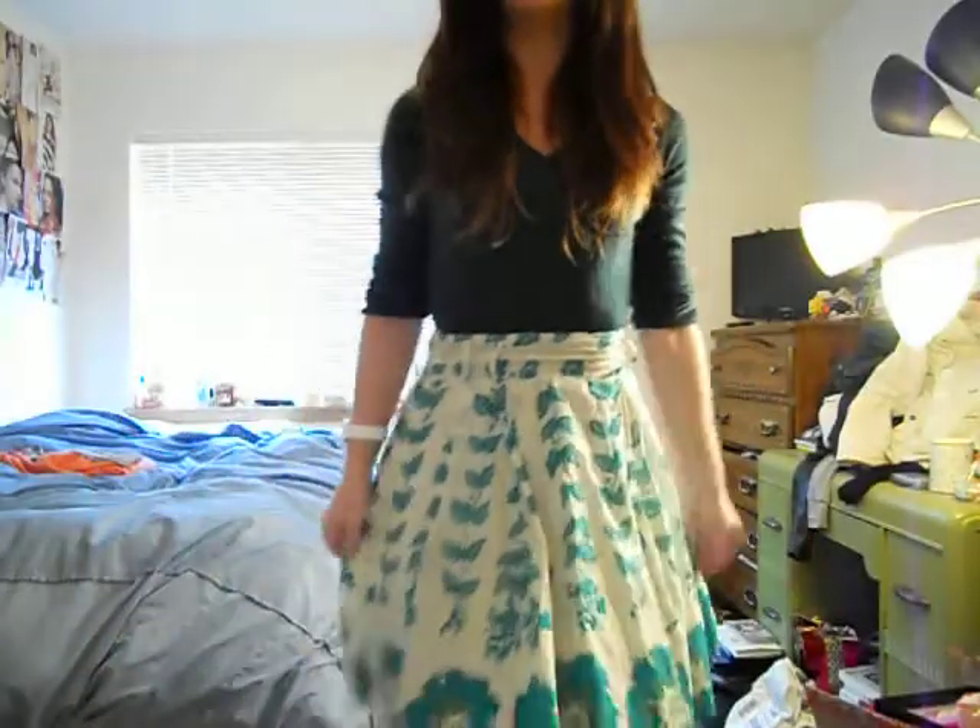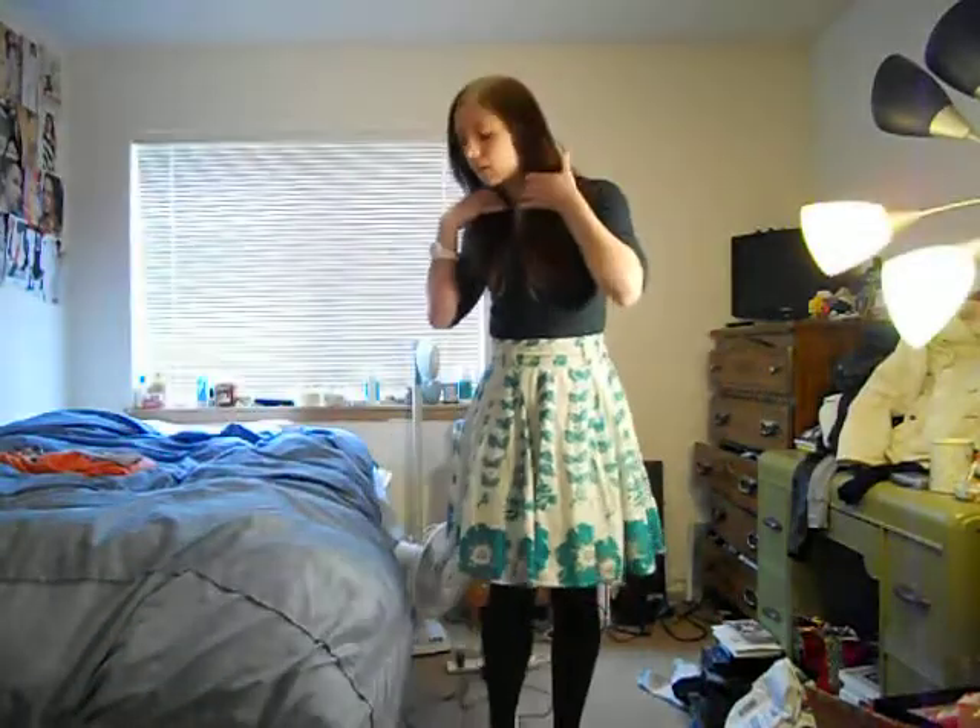Hi! So I thought I'd do my first spring outfit of the day. Let's see how far I have to walk back here.